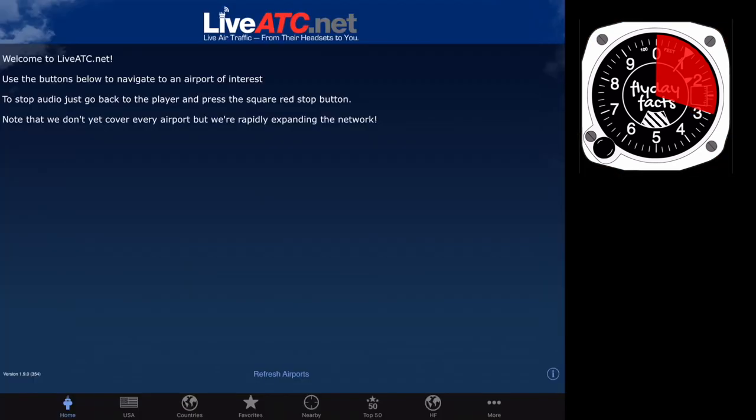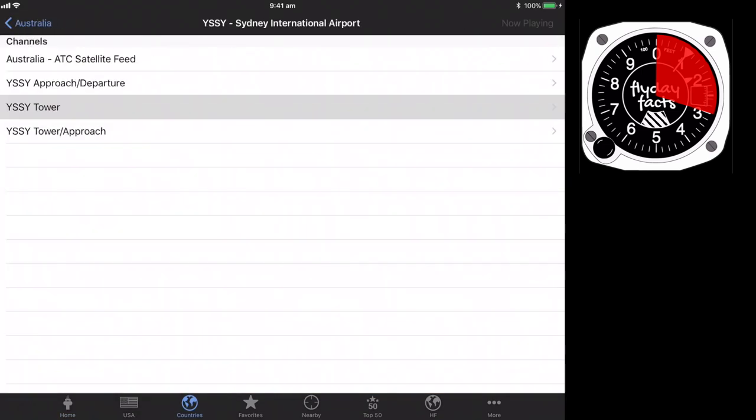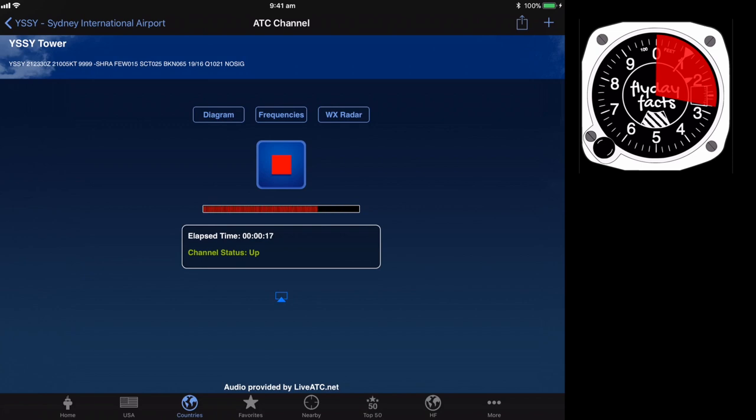Live ATC. A lot of you pilots might be familiar with it, but for student pilots this is a really useful one, especially if you're a little bit nervous with all those radio calls. You just tap on a country, tap on the airport, and listen to a live feed of all the air traffic control communications. And a pro tip: if you like walking, running, or any kind of activity where you're listening to music — if you're learning to become a pilot, stop listening to Spotify and start listening to Live ATC.